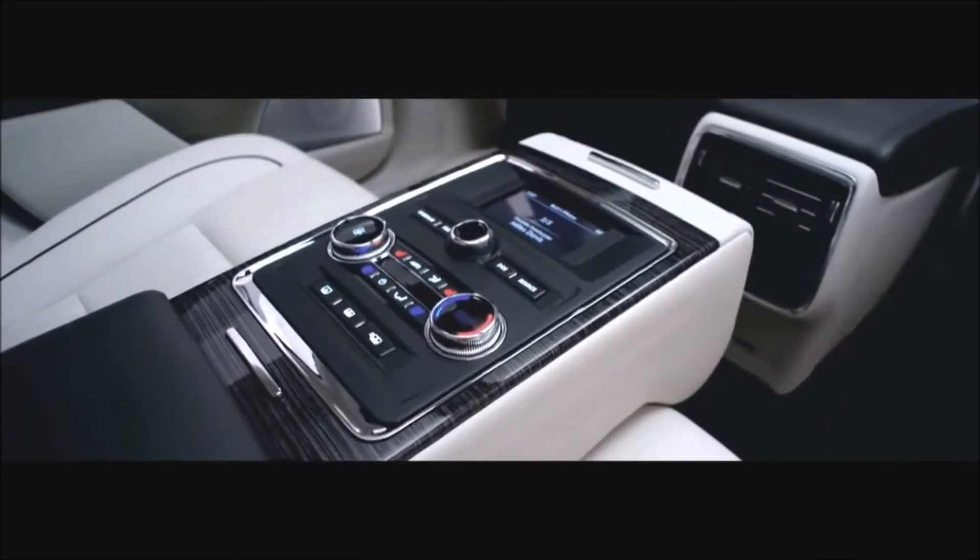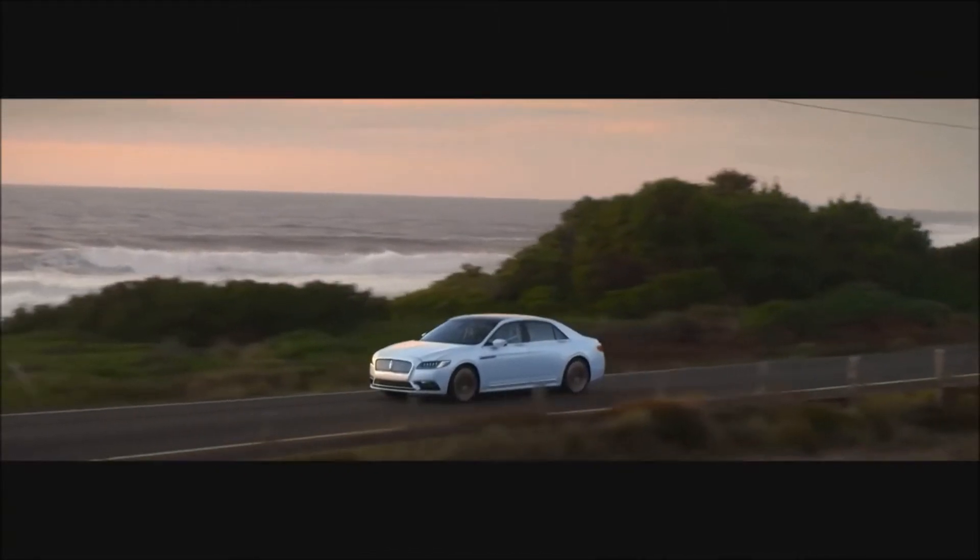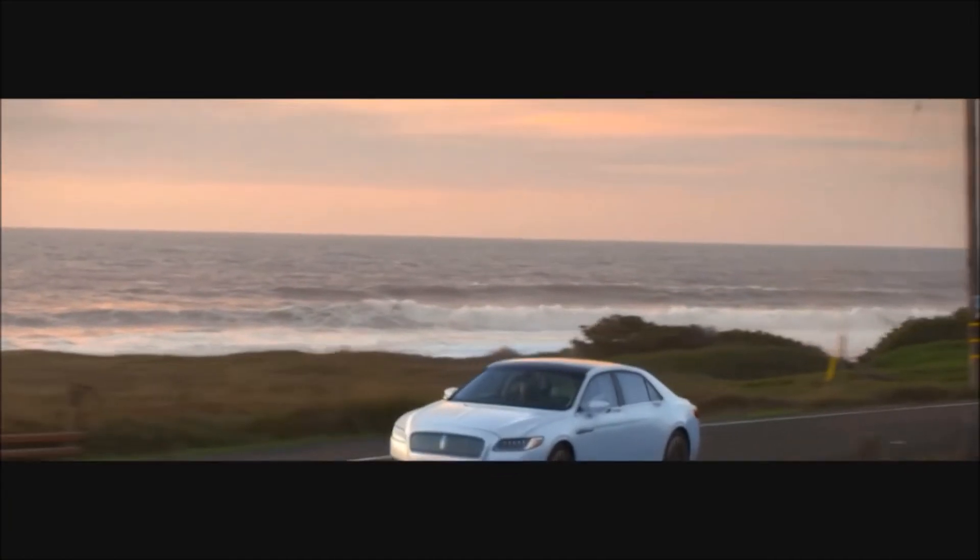They've really left no stone unturned. When you get inside this interior, you're going to feel good — you're going to feel pampered. Continental has always stood for the best Lincoln has to offer, and that's exactly what this car does.